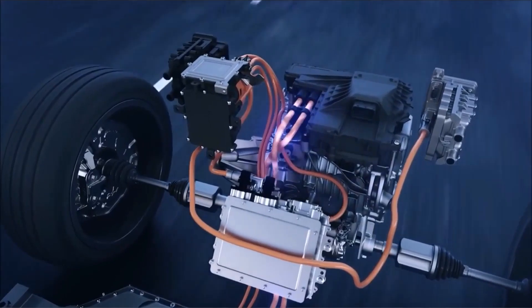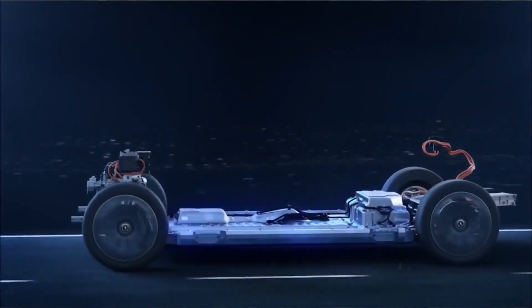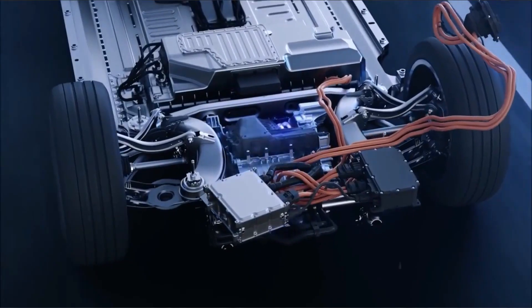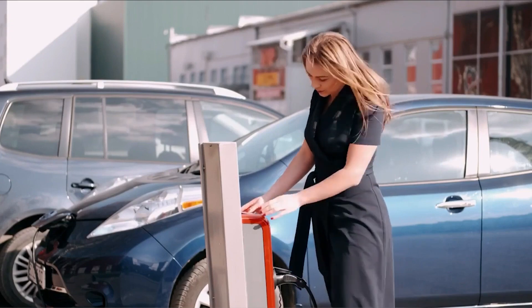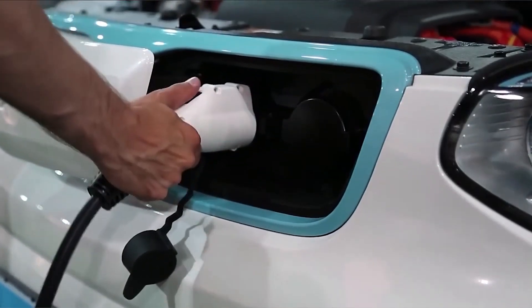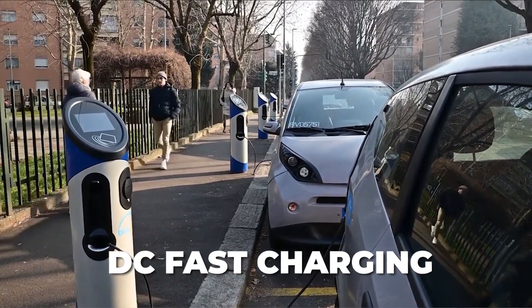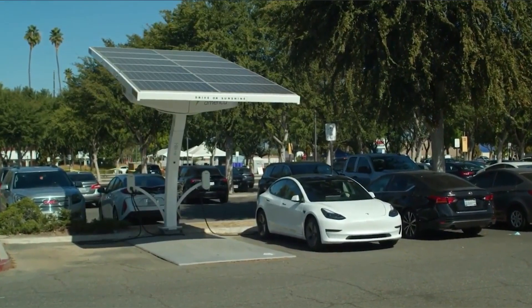Understand the significance of motors in electric vehicles, comprehending their power output, torque, and efficiency ratings. Grasp the basics of how electric motors function and their role in propelling the vehicle forward. Moreover, educate yourself on the nuances of charging infrastructure. Explore the different types of charging stations, including Level 1, Level 2, and DC fast charging, along with their respective charging speeds and compatibility with various electric car models.